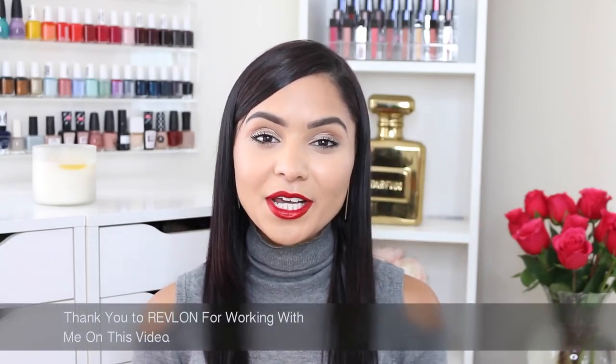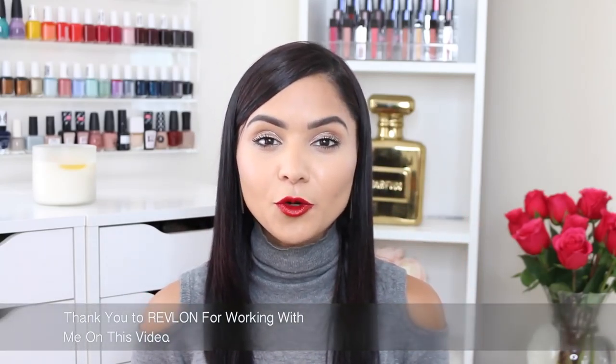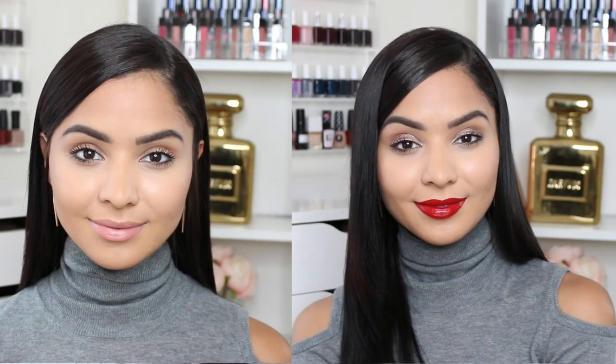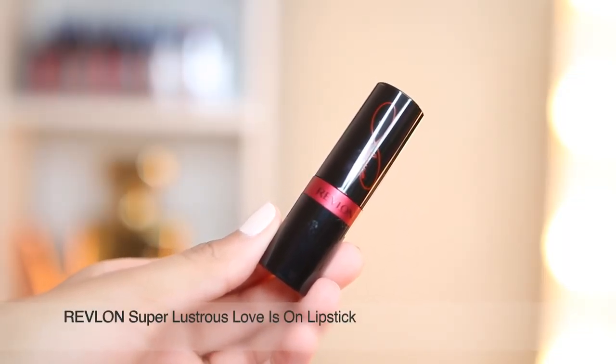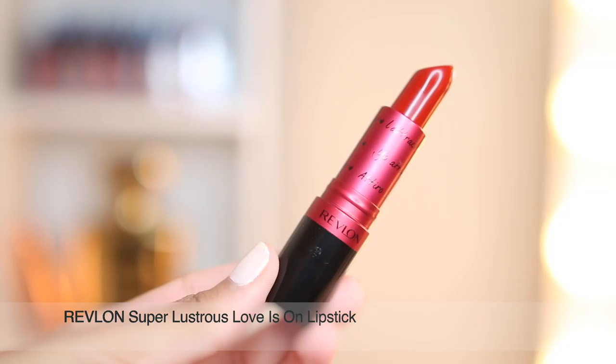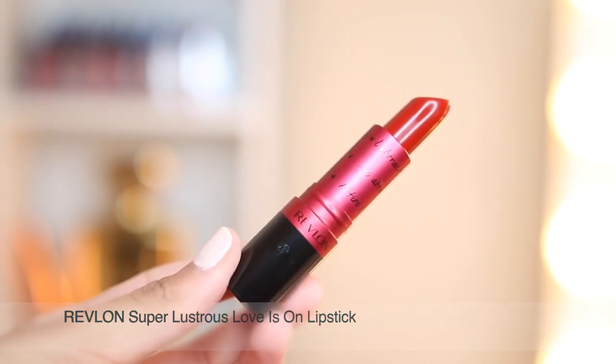Hi guys, welcome back. In today's video, I'm going to be showing you how I transform my daytime makeup into more of a nighttime date night look. I'm super excited because my fiance and I are going on a date tonight. I was inspired by the new Revlon Super Lustrous Love Is On Lipstick, which comes in this beautiful packaging and it's this gorgeous red lip. It's what I'm wearing on my lips today, and you guys know I love a red lip.